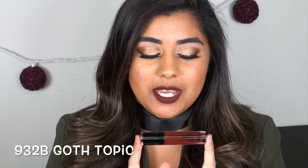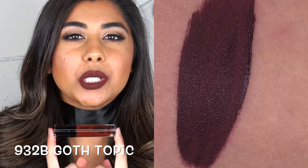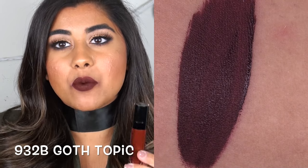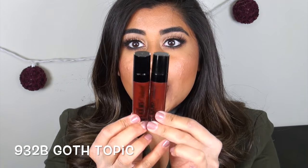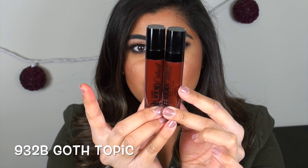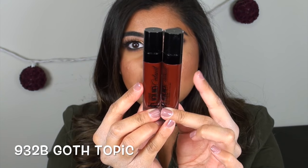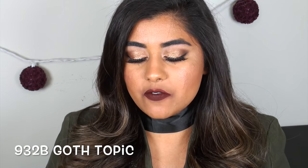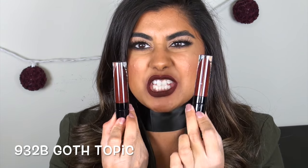The final shade I have is Goth Topic — another dark shade that is a little less red and more of a purpley brown. It is very similar to Video Vixen. Here's a side by side: Video Vixen versus Goth Topic — on my lips they are very very similar. If you like something a little more brown go with Goth Topic; if you like something a little more red go with Video Vixen, but I wouldn't necessarily say you need both.